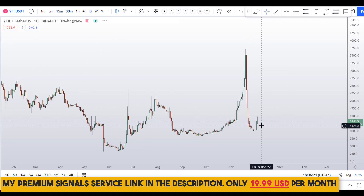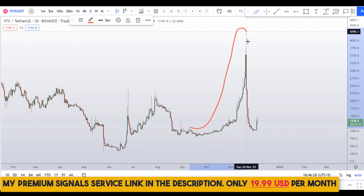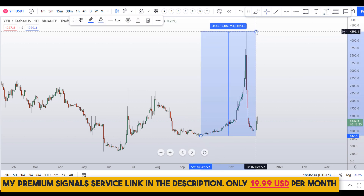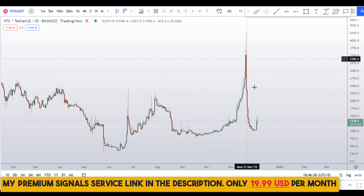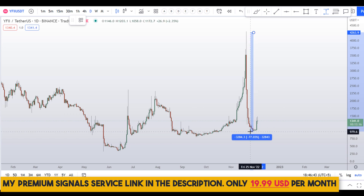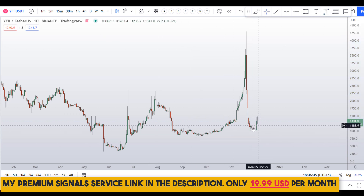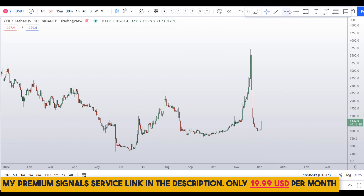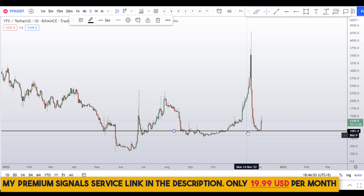Let's start by looking at the daily chart. This coin made a pump and then a dump. The pump was around 400 percent — a 4x move — and now it has crashed almost 80 percent. Right now we are seeing a bounce, which is a good sign. Let me mark this support and resistance area at around the $1,000 level.